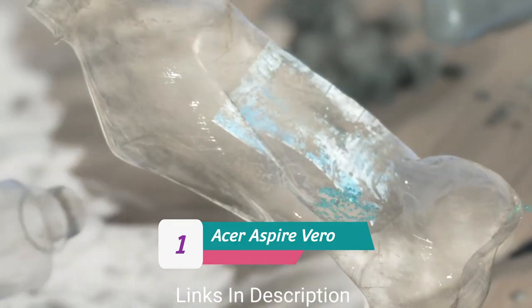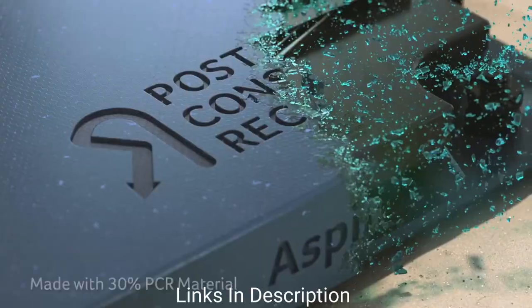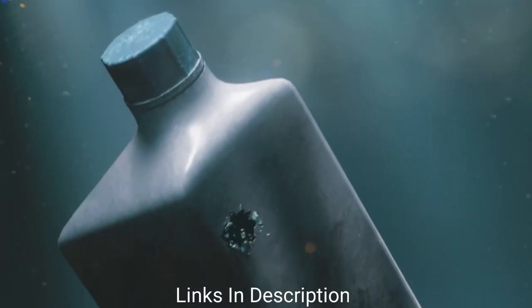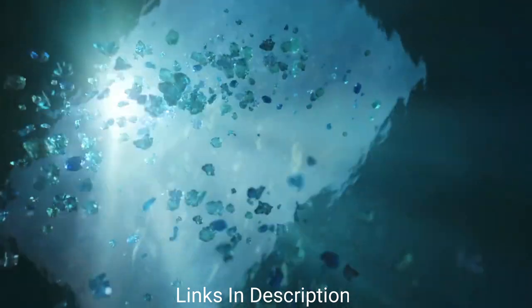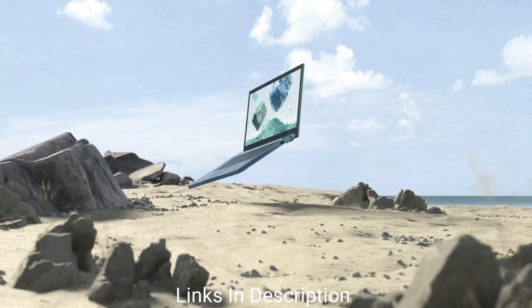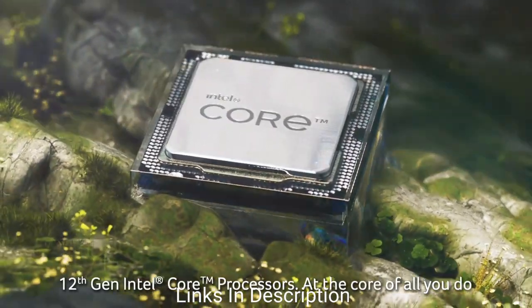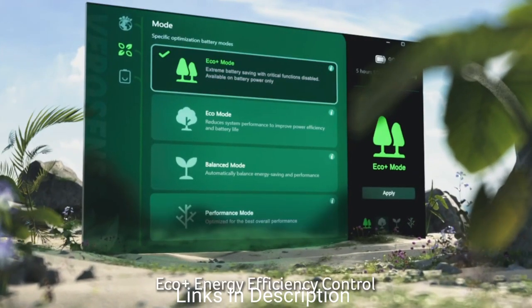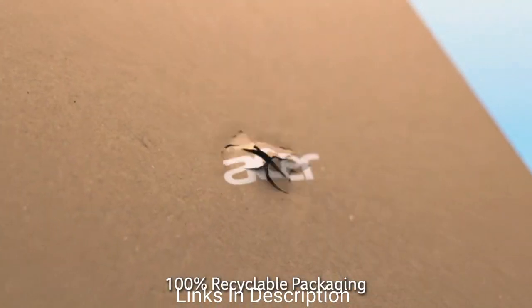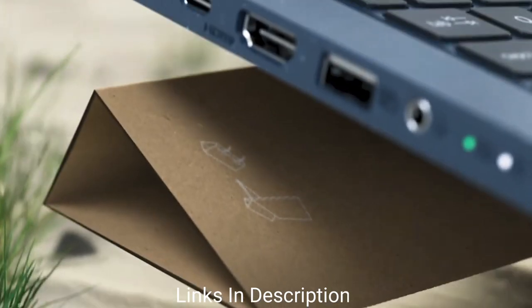Acer Aspire Vero — the best 8GB RAM laptop with a 15-inch screen. Most laptops reviewed so far come in 14 inches or smaller, but for those who prefer larger screens, the Acer Aspire Vero is the right choice. It also focuses on sustainability, which is a big focus of Acer's Vero lineup. The recommended model is powered by an Intel Core i5 12th generation U-series processor with 10 cores and 12 threads, boosting up to 4.4GHz, 8GB RAM, and 512GB PCIe 4 SSD at a budget price.